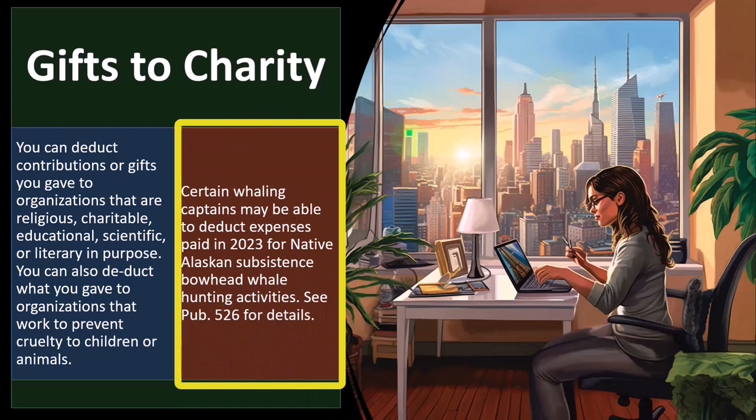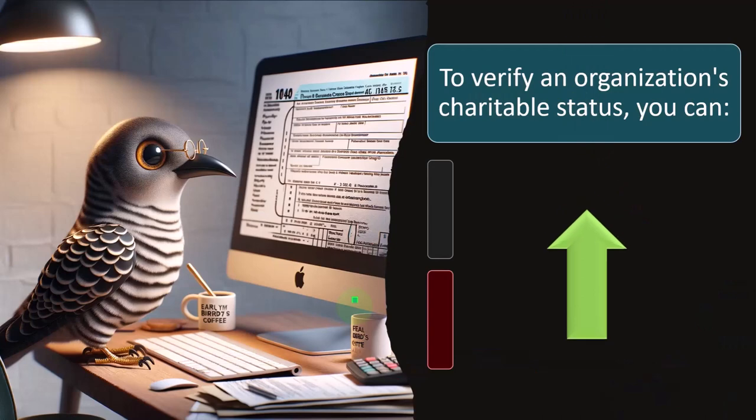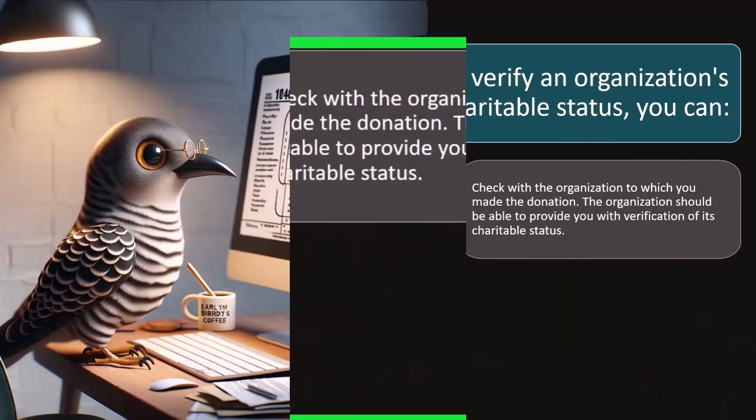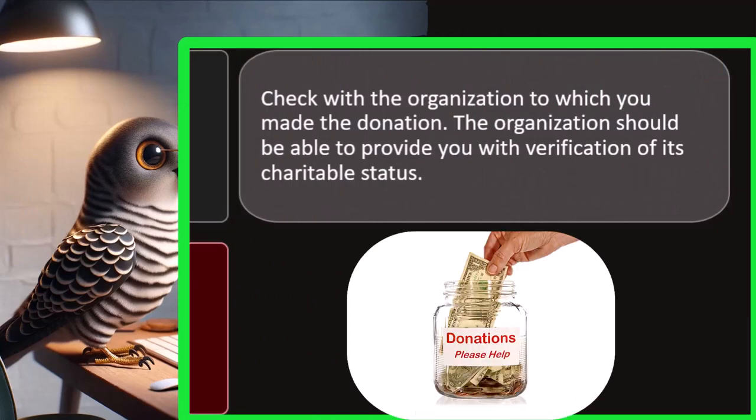Certain whaling captains may be able to deduct expenses paid in 2023 for native Alaskan subsistence bowhead whale hunting activities — that's a very specific area for certain individuals; see publication 526. To verify an organization's charitable status, you can check with the organization to which you made the donation. If they're legitimate and have charitable status with the IRS, they will tell you about it and hopefully give you documentation.